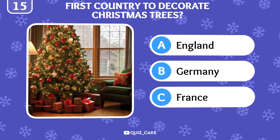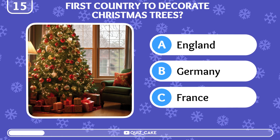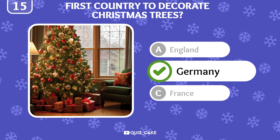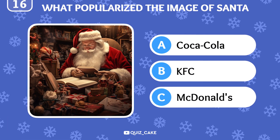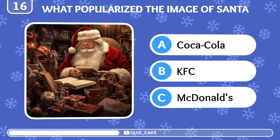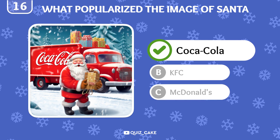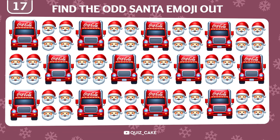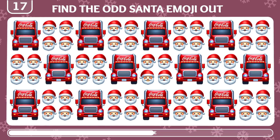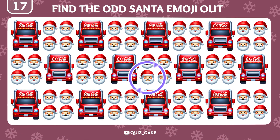Which country first introduced the tradition of decorating a Christmas tree? Germany is credited with starting the popular Christmas tree tradition in the 16th century. Which world-famous brand popularized the image of Santa Claus in a red and white suit? It's Coca-Cola, through their holiday advertising campaigns starting in the 1930s. Emoji challenge! Find the odd Santa Claus emoji among the Coca-Cola trucks. The odd emoji is right here!